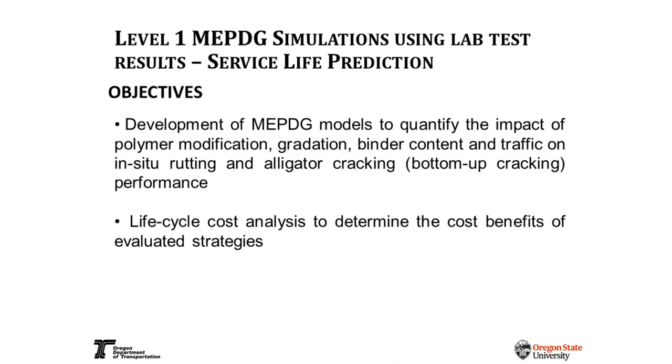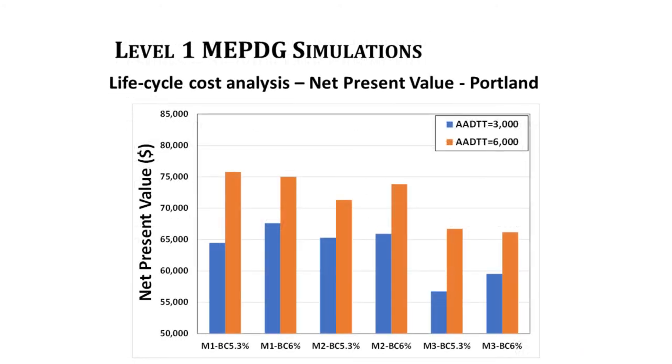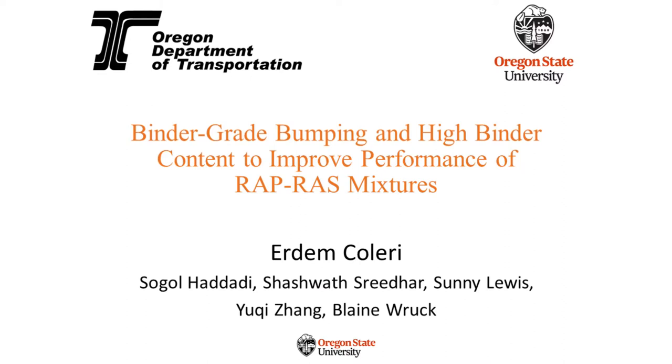Using these test results we also ran simulations for pavement preservation, maintenance, and rehabilitation using the MEPDG — Mechanistic Empirical Pavement Design Guide (also called AASHTOware). You enter lab test results, get model coefficients, input the Oregon climate for cities like Portland or Eugene, specify traffic levels, and simulate performance. Our lifecycle cost analysis shows that increasing binder content raises initial cost but can actually reduce lifecycle cost over a 34-year simulation because the pavement lasts longer and requires less frequent maintenance.